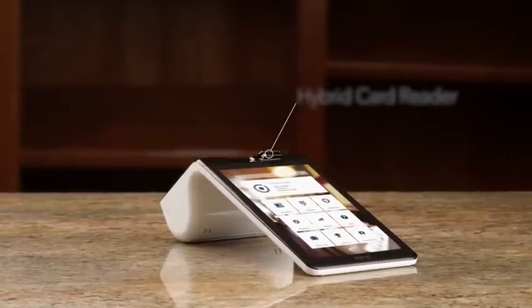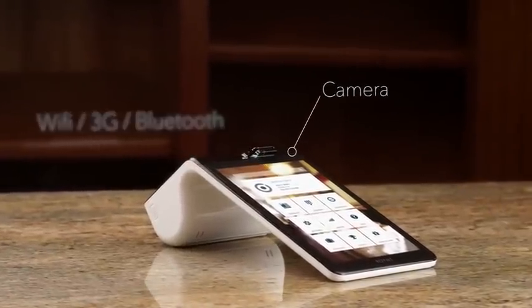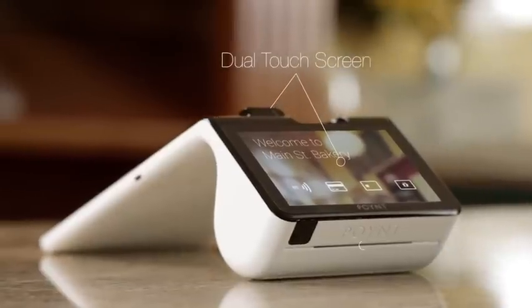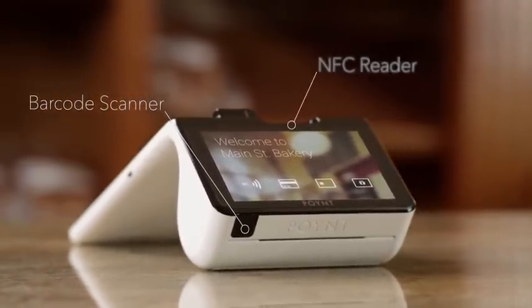Point has reimagined the payment terminal as a smart device that helps you run your business better. It was developed using the latest security technologies to ensure your customers' payment data is never at risk. And with a dedicated security chip, it's got you covered.